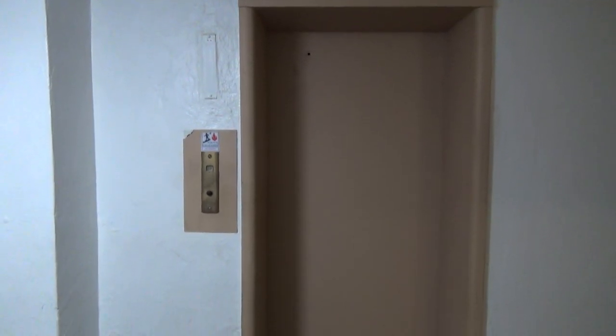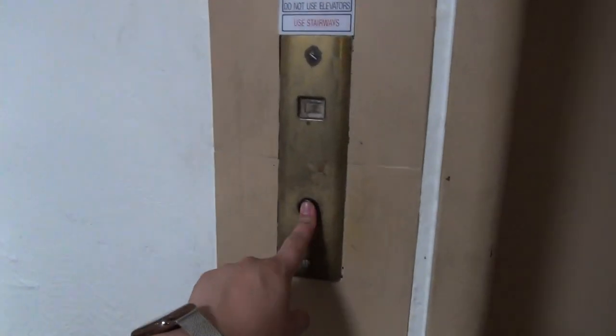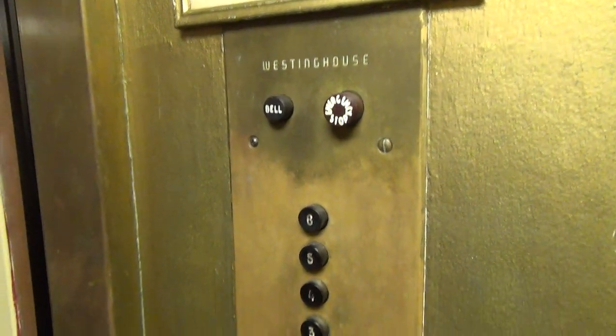We're here at a private apartment building in Pittsburgh, and on Monday this elevator is getting modded. We're gonna take a final ride before TK mods it. Old Westinghouse.